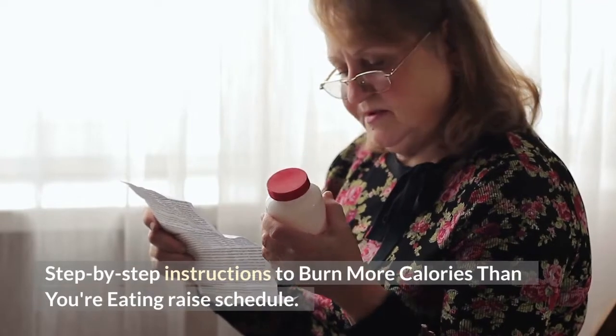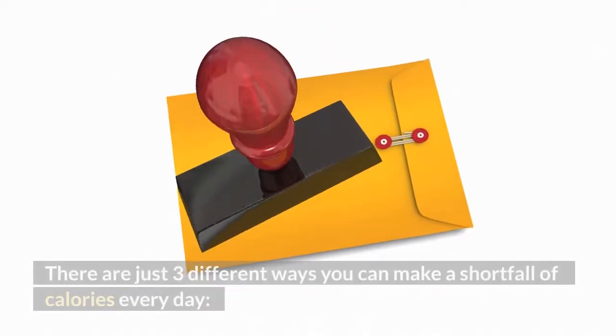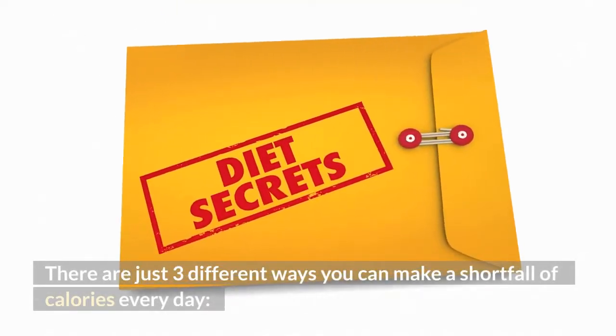Step-by-step instructions to burn more calories than you're eating. There are just three different ways you can create a shortfall of calories every day.